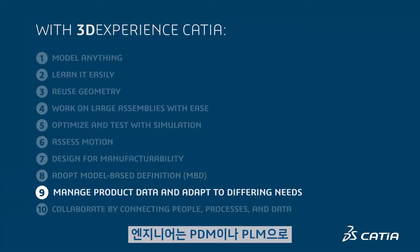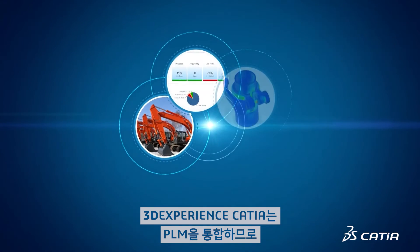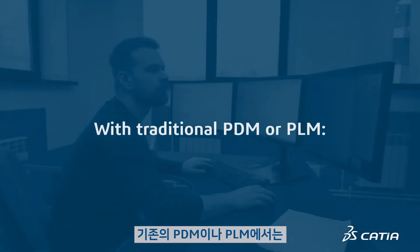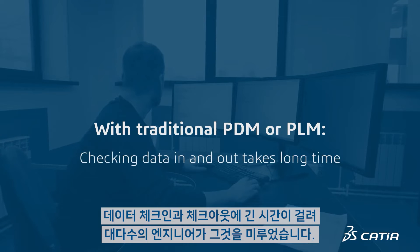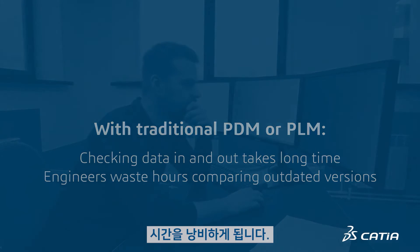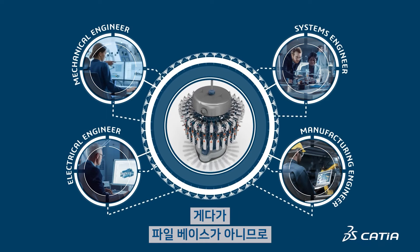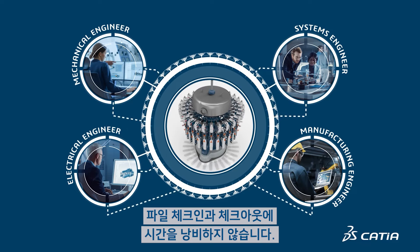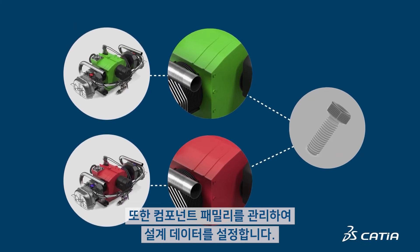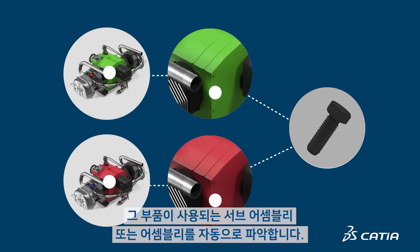Engineers prefer design work over managing data in PDM and PLM. 3DEXPERIENCE CATIA integrates PLM so engineers never leave the design environment. With traditional PDM or PLM, checking data in and out takes so long that many engineers delay it, then waste hours comparing outdated versions and consolidating changes. With 3DEXPERIENCE CATIA, everyone sees model updates in real-time. Since it isn't file-based, no one wastes time checking files in and out. It also manages component families to configure designs. When a component changes, the WHERE USED function identifies which subassembly or assembly used it.